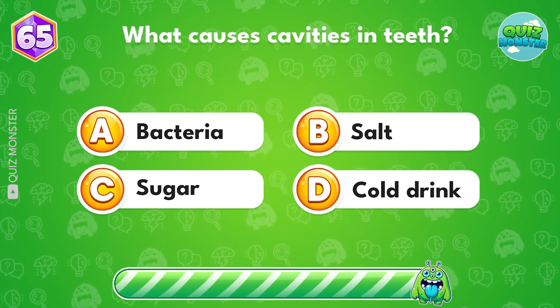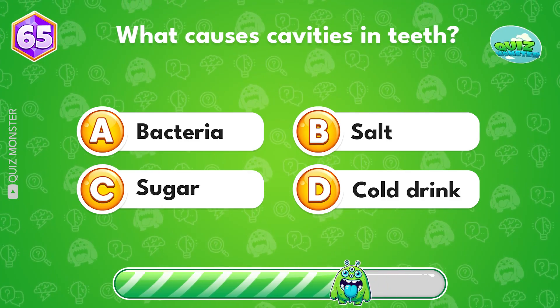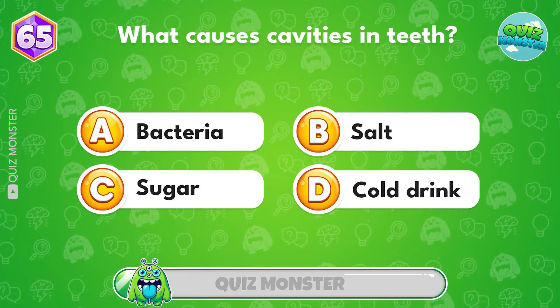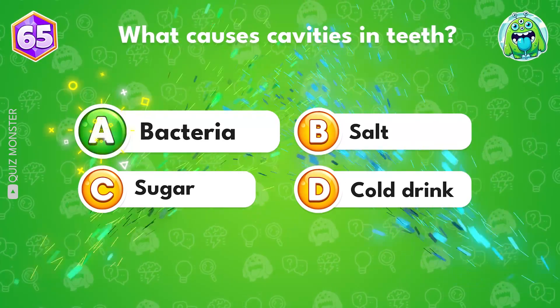What causes cavities in teeth? Bacteria!